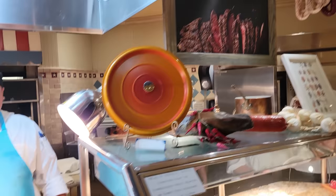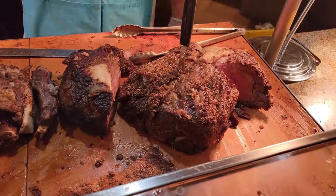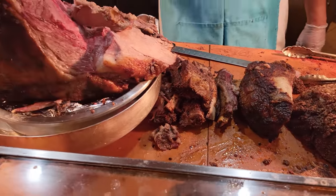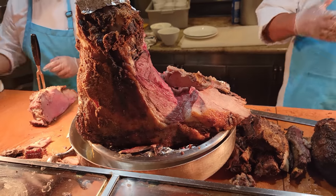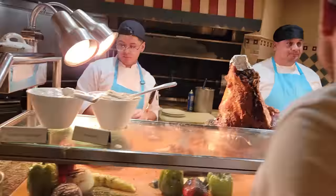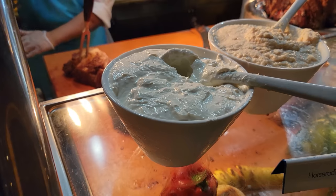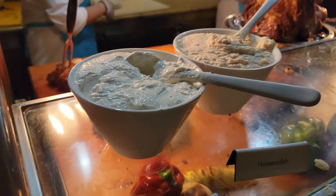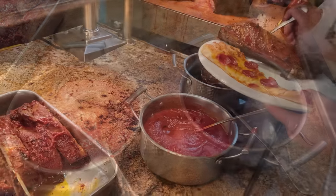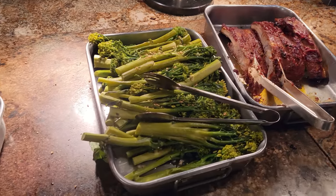Continuing from the carving station we have some chimichurri sauce. We got the prime rib, brisket — very nice — pork belly over here as well. Here is the horseradish for your prime rib, very busy today. Here's some au jus on the right as well, some barbecue sauce on the left, and that is next to some pork ribs.